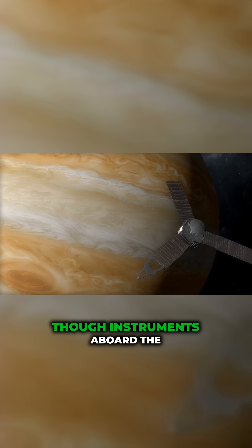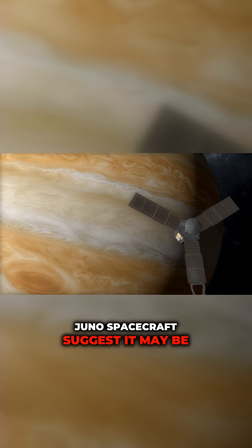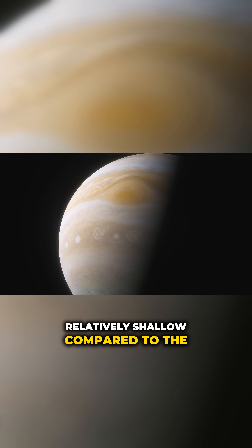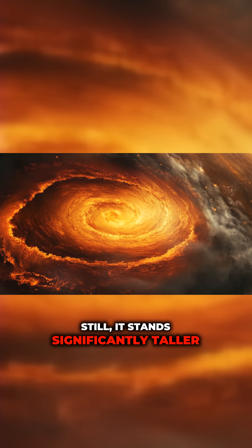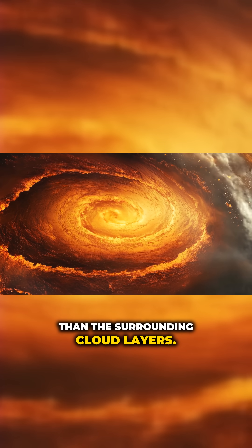Though instruments aboard the Juno spacecraft suggest it may be relatively shallow compared to the planet's radius, it still stands significantly taller than the surrounding cloud layers.